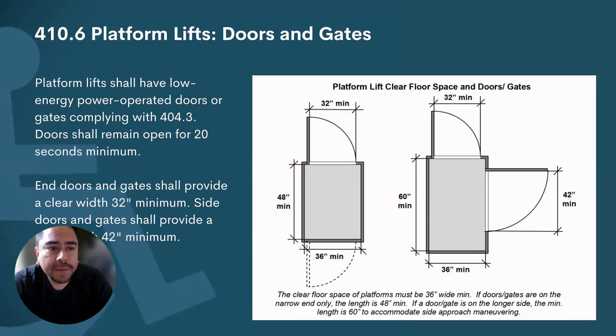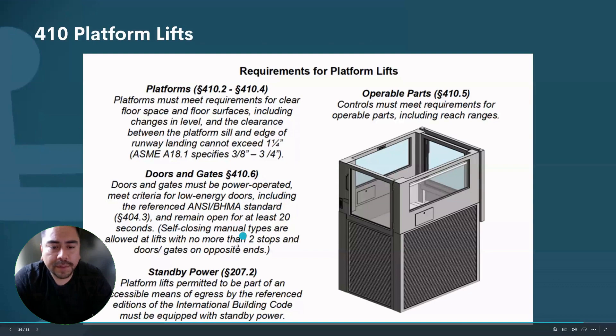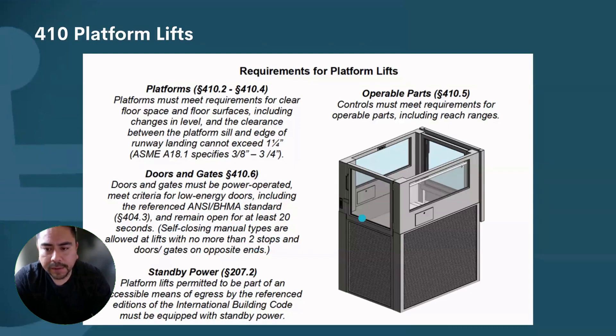Platform lifts shall have low energy power operating doors or gates, complying with section 404.3. Doors shall remain open for 20 seconds minimum, unless we meet the criteria for self-closing manual doors — two stops and direct in and out.